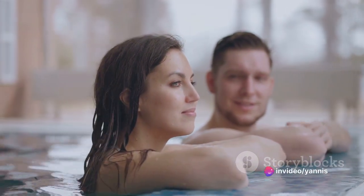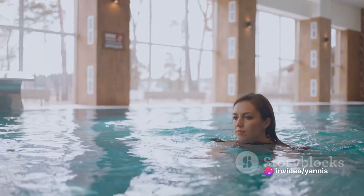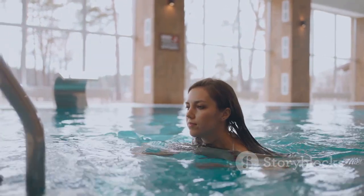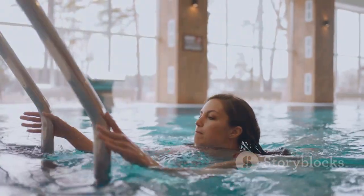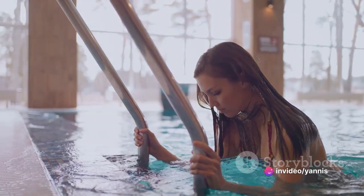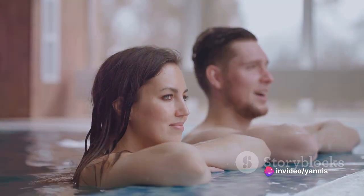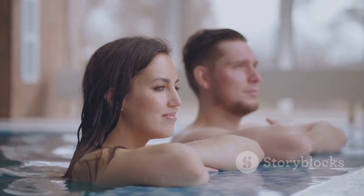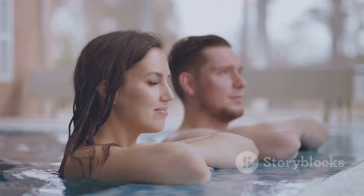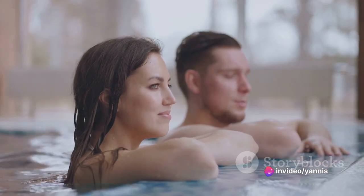Options for passive recovery are diverse and varied, providing a range of relaxing activities to choose from. From indulging in a restful nap that allows your body to recuperate, to immersing yourself in a soothing hot tub that eases tired, aching muscles. It may also involve scheduling a therapeutic massage to promote circulation, alleviate stress and reduce muscle tension, or engaging in gentle restorative stretching exercises that help maintain and improve flexibility and range of motion.